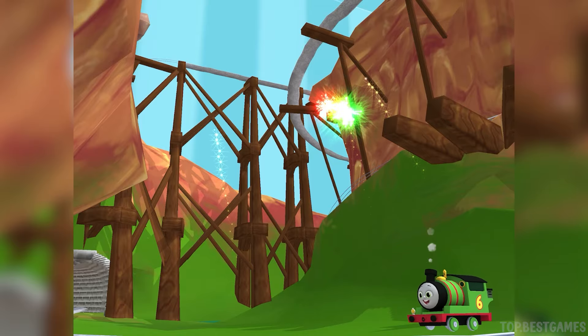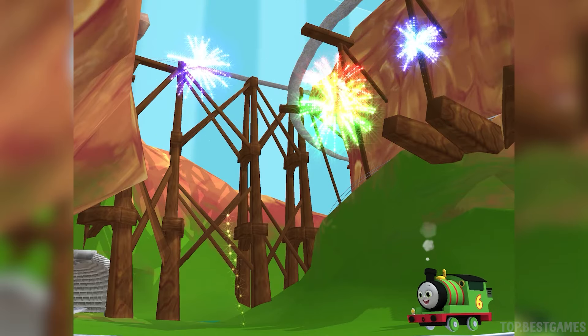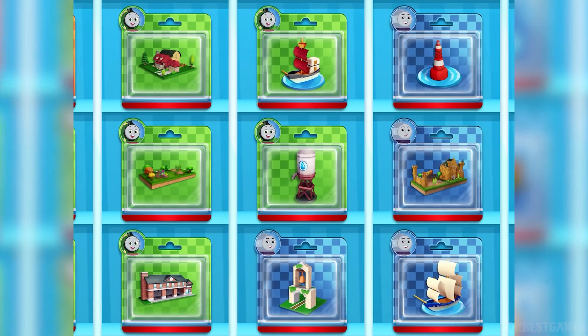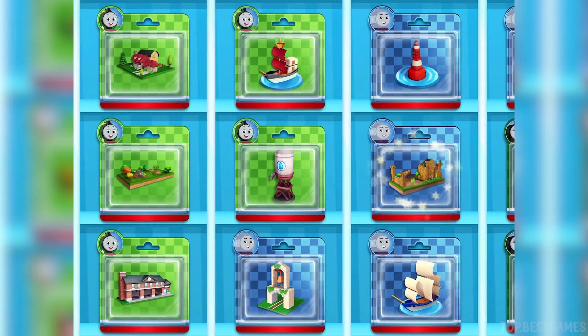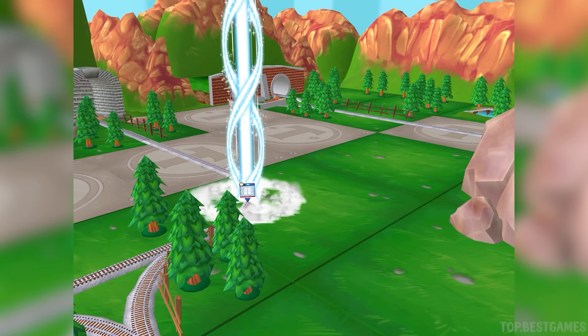Again, again! Time to pick a new toy. Follow the beam of light to find your toy.